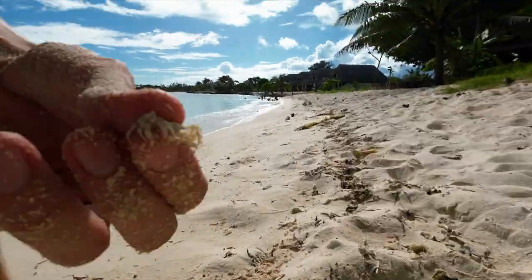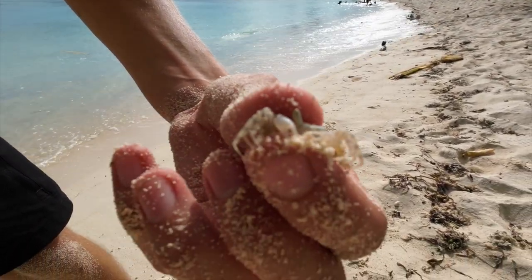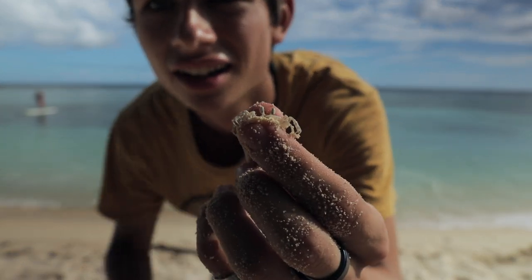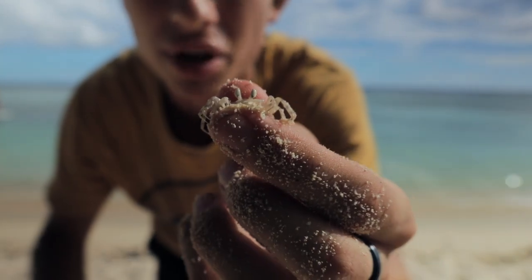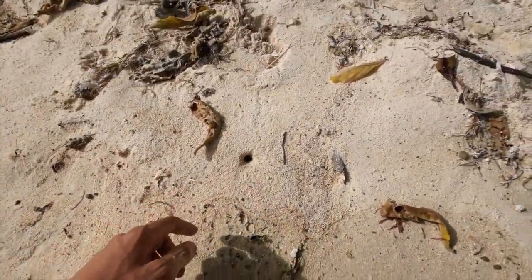I got him! You see him? Just a little tiny crab. Look at this little guy — this little tiny crab. Let me see if I can find a bigger one. There's a hole right there — there might be a crab in there.